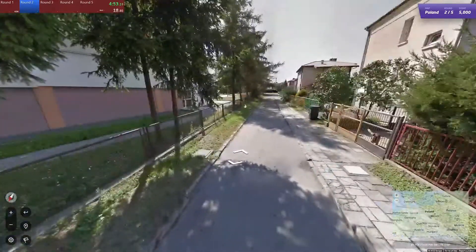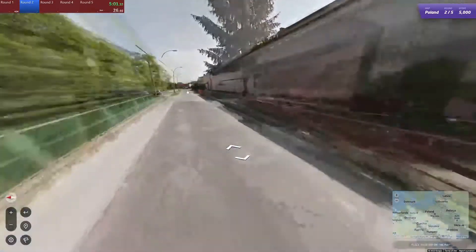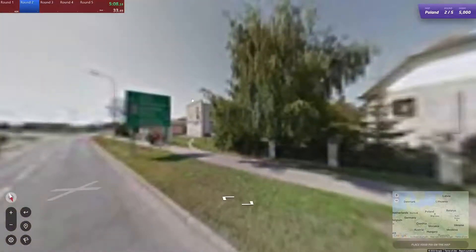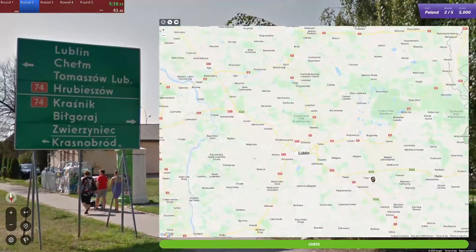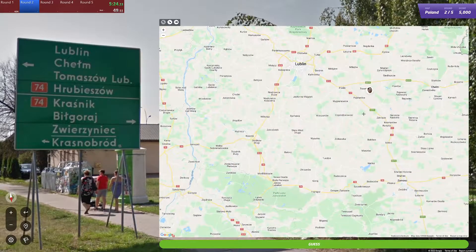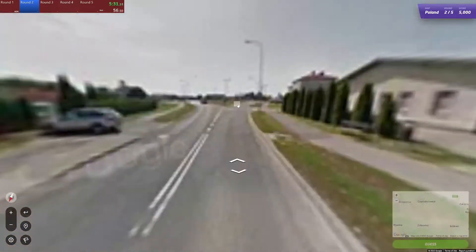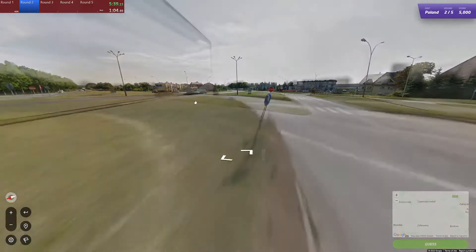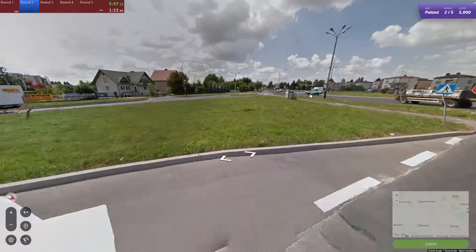Now we're in a bit of an urban area — probably suburbs, to be honest. Lots of residential buildings here. And there's a sign for Lublin, Chelm... road 74. Which is not on the signs — so it seems likely to be the place that we're currently at. There's a bit of a roundabout kind of thing.